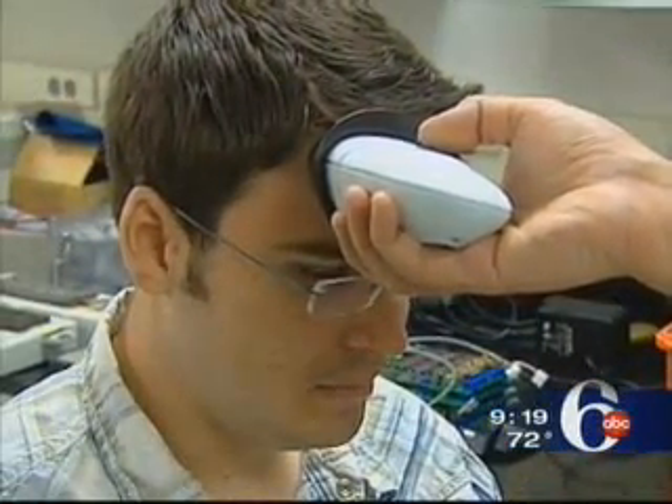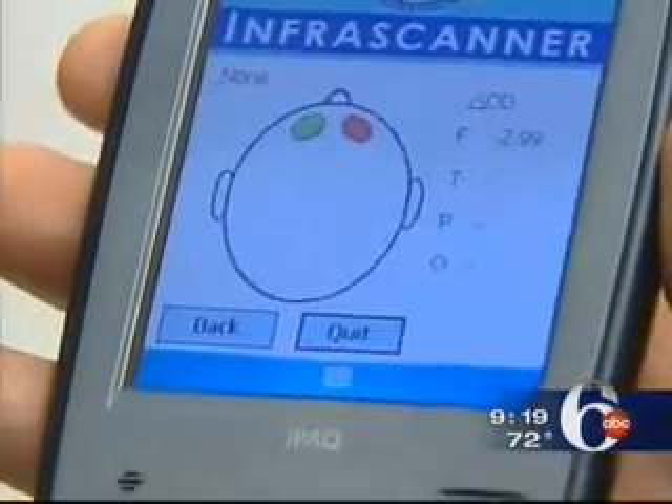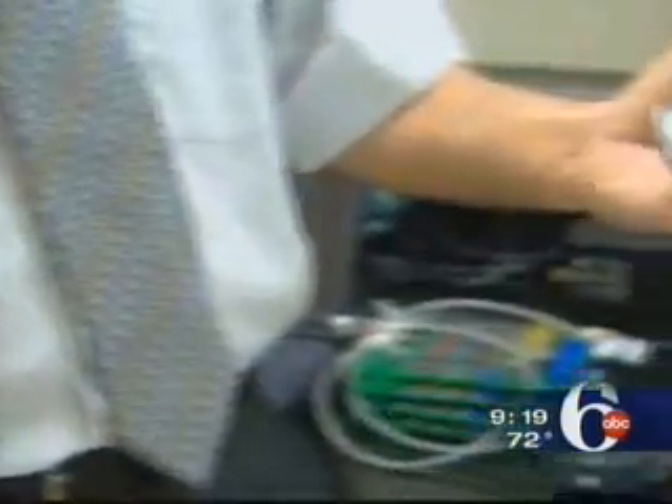The light passes easily through healthy areas, but where a dangerous blood clot has stopped blood flow, the light can't go through. That shows up in red on the handheld monitor that goes with the Infrascanner.